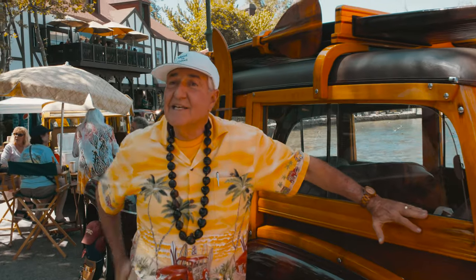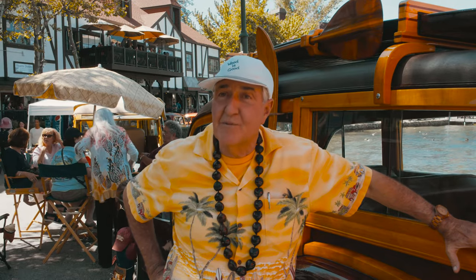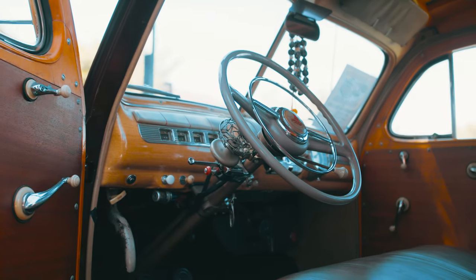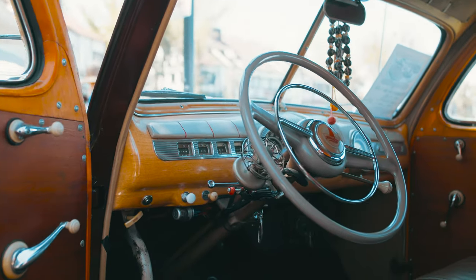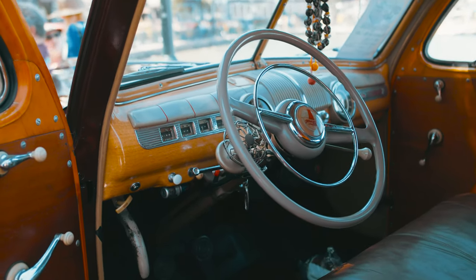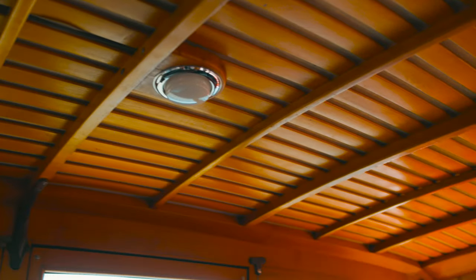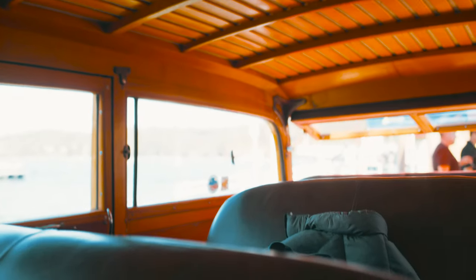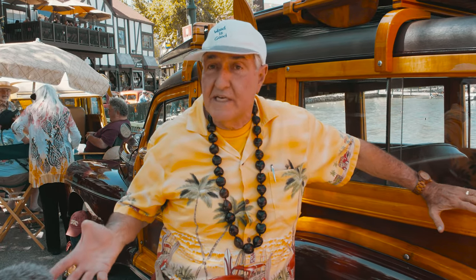This is a 1946 Ford. They call it a Super Deluxe station wagon — we commonly know them now as a woody. It is a steel frame, but everything above the frame is wood. It was the utility vehicle in the late 1940s, just like a workhorse station wagon.